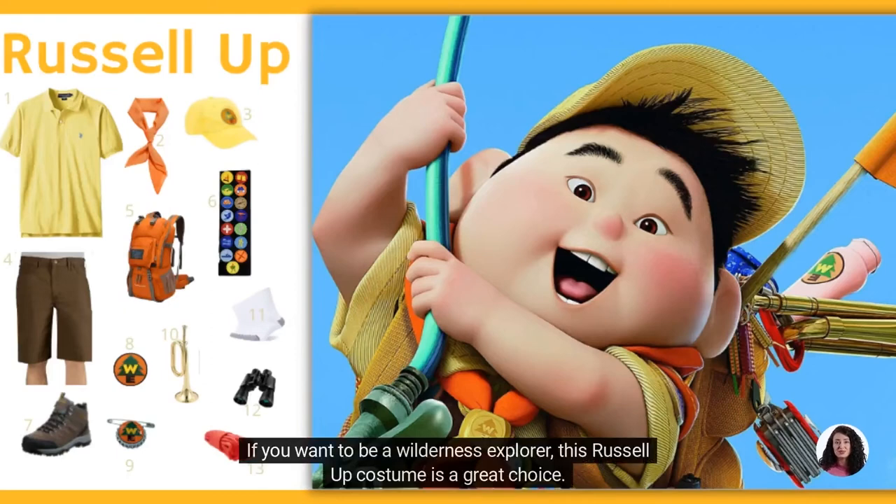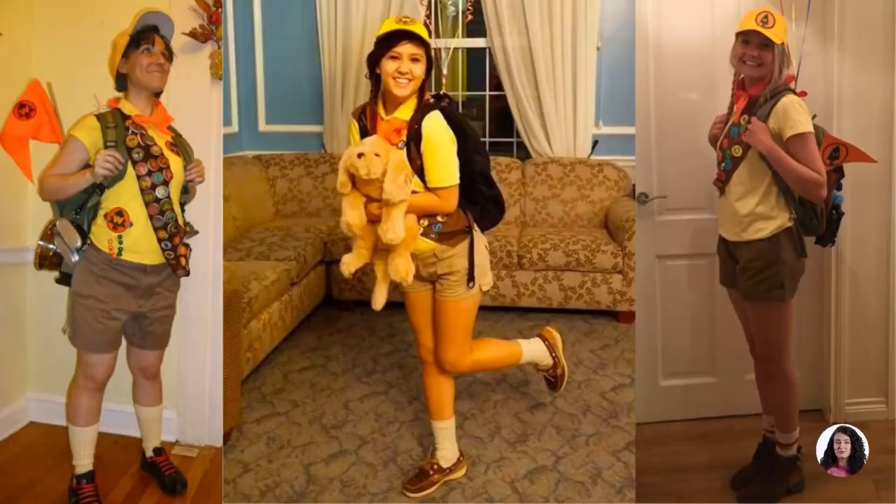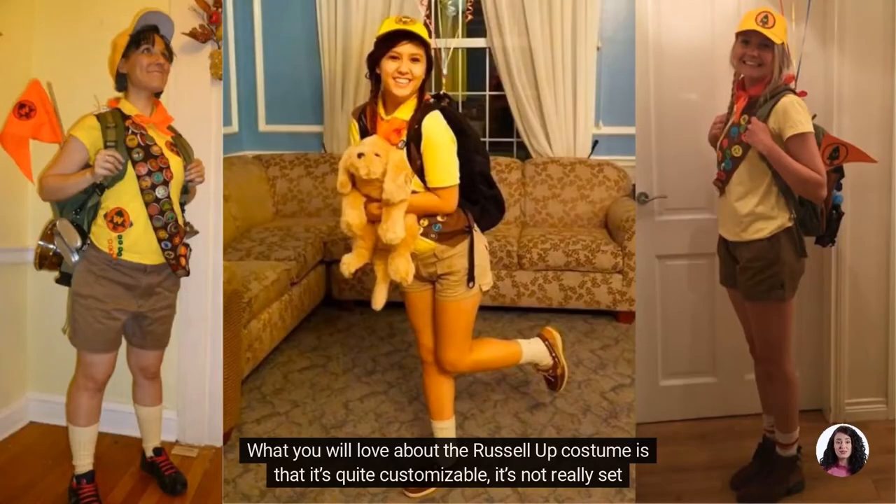If you want to be a wilderness explorer, this Russell Up costume is a great choice. What you will love about the Russell Up costume is that it's quite customizable — it's not really set in stone.